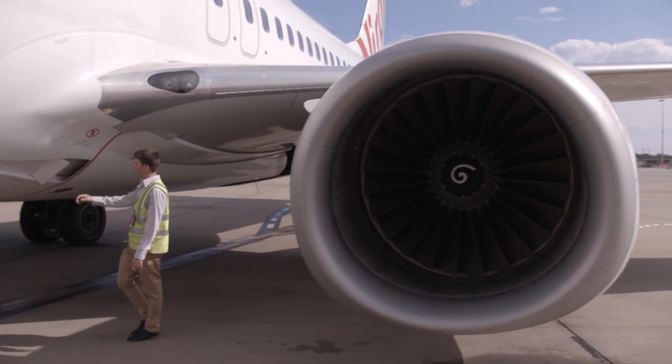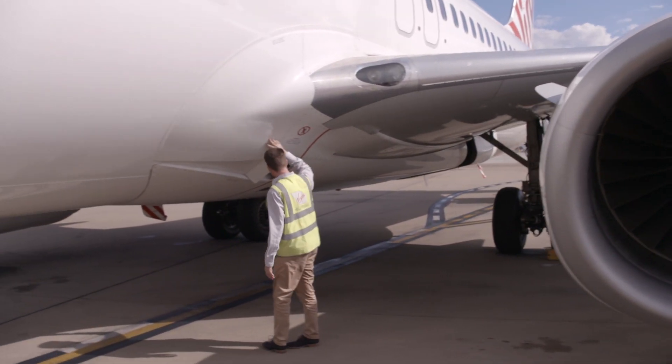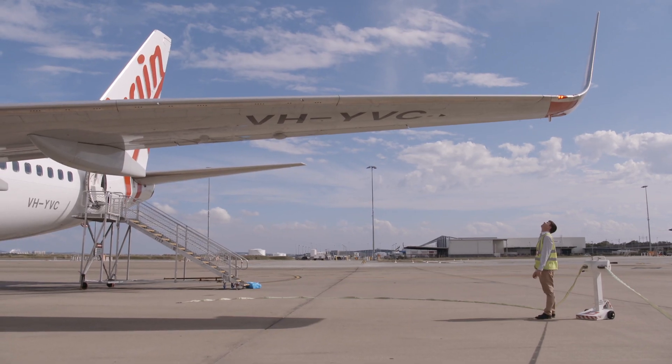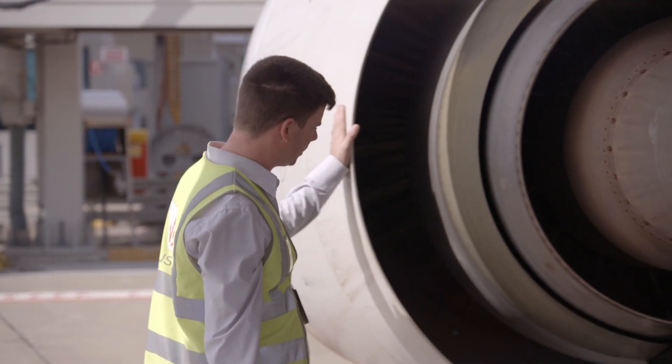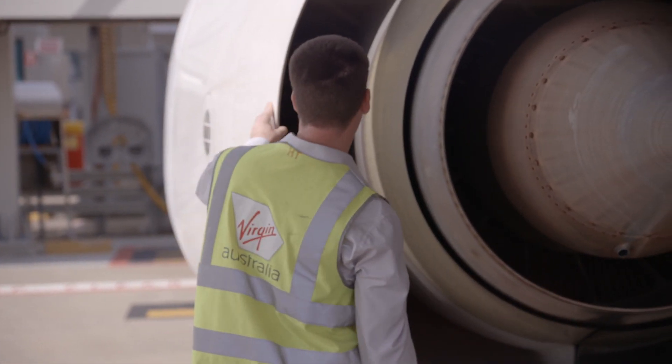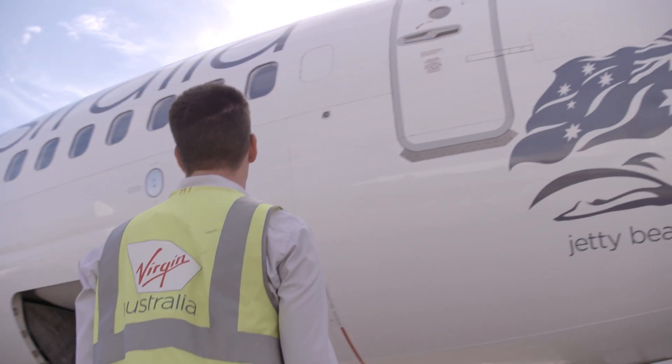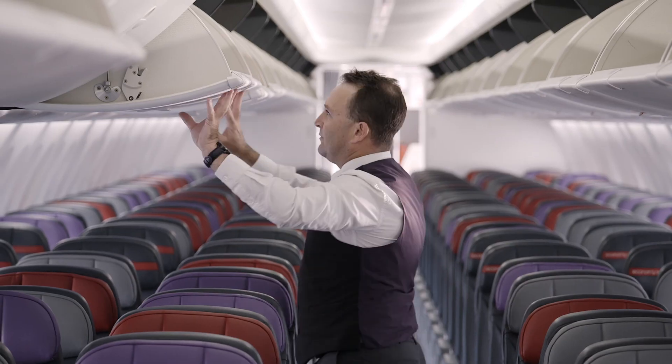If you do experience difficulty with turbulence, the best seat to pick on the aircraft is over the top of the wing. You may see the wing move, but what it's doing is absorbing the turbulence so that you don't experience as much. You may experience some slight noise like creaking and groaning — this is actually the overhead lockers.